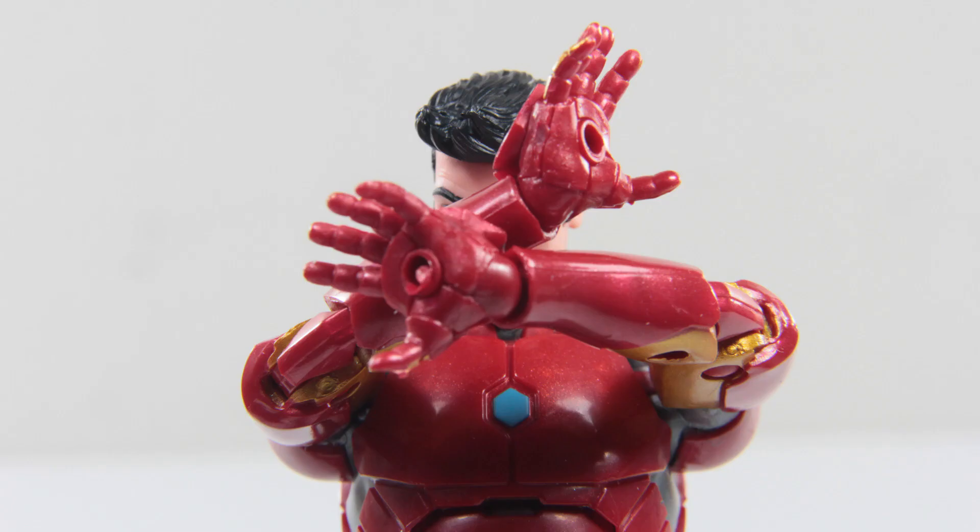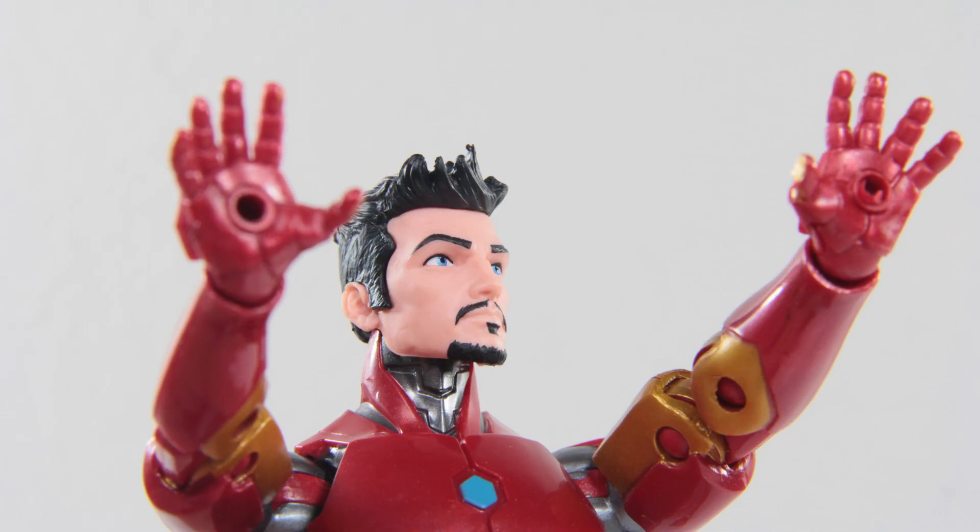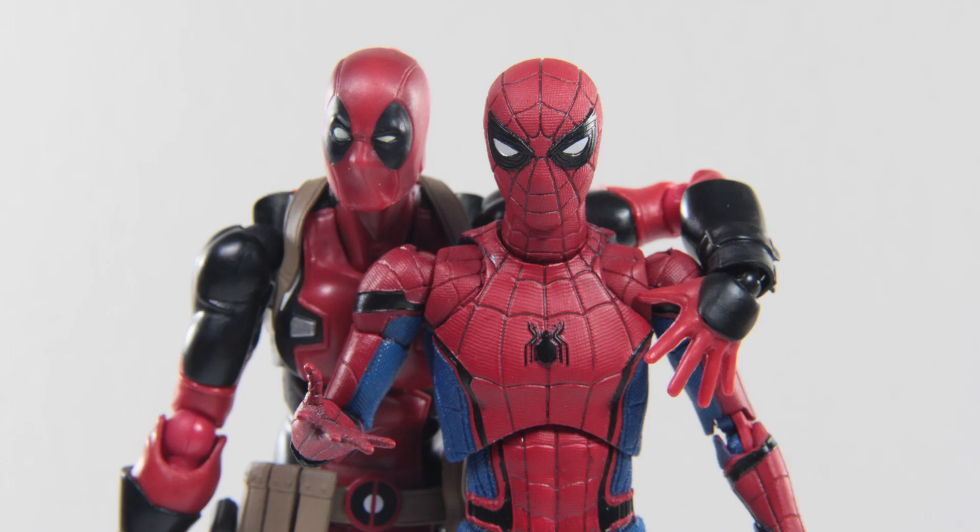Oh no. No, not this. Anything but this. Please. No, no, no. I can't. I just can't. What? What's wrong with being me? Are you afraid of getting a bite from a radioactive, life-threatening spider or something?